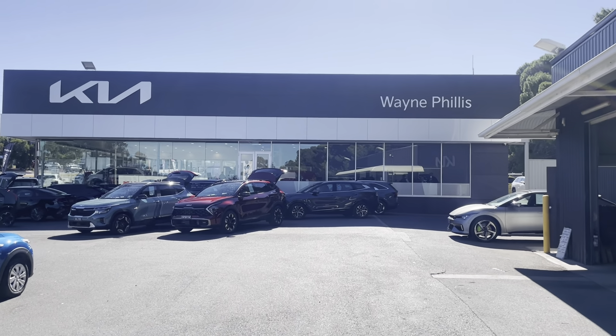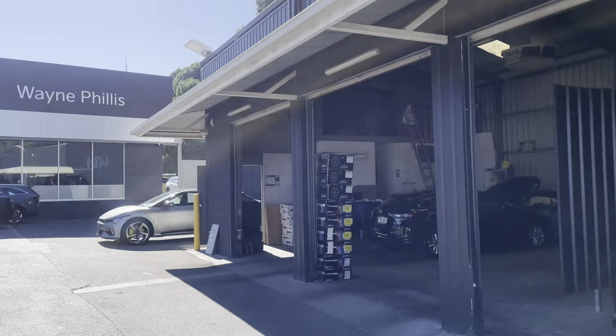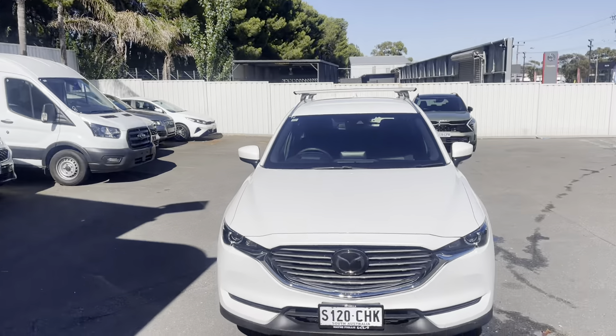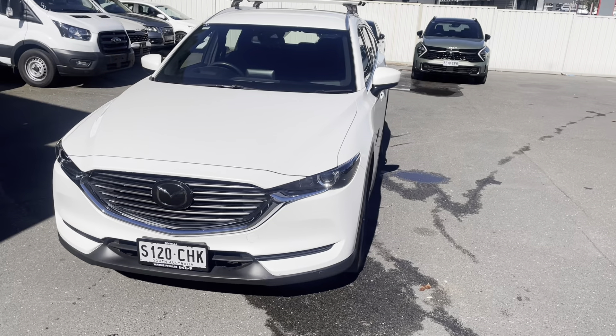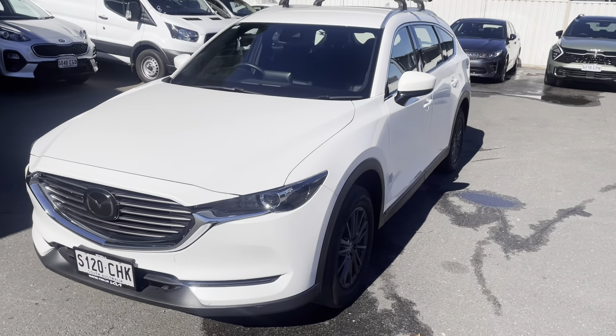Good day, this is Taj from Wayne Phyllis Kia Rinella doing the video on the 2020 Mazda CX-8 in fantastic condition.